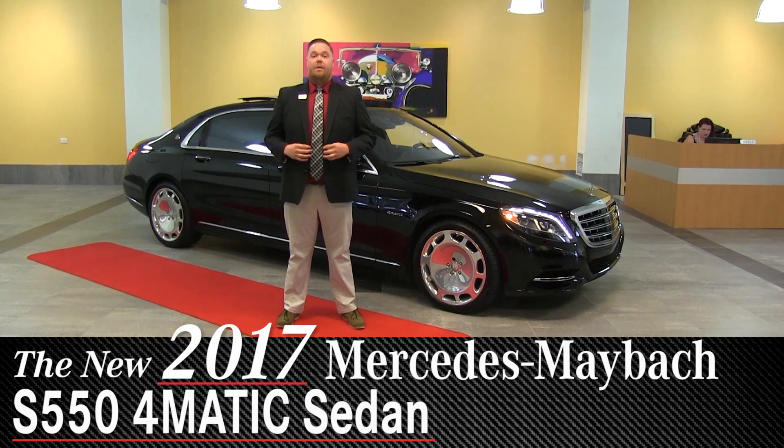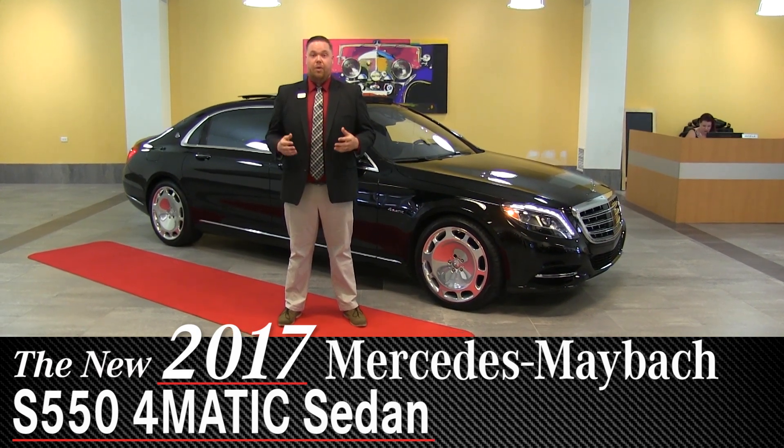Hey everybody, Brian with Sears Imported Autos in Minnetonka, Minnesota. I have another great car to show you today.